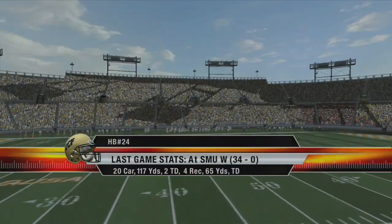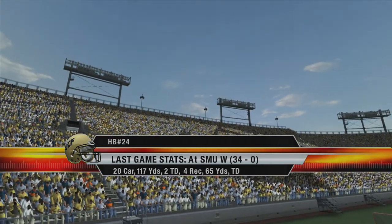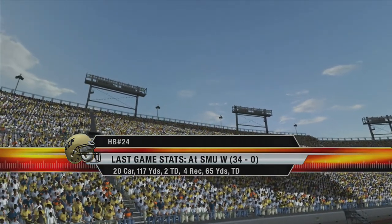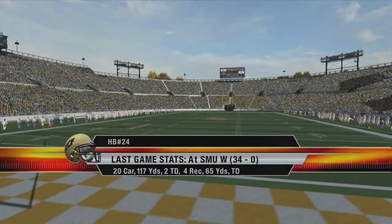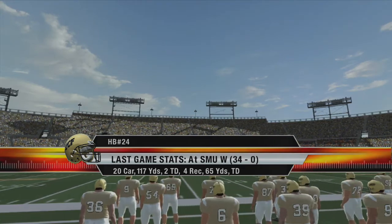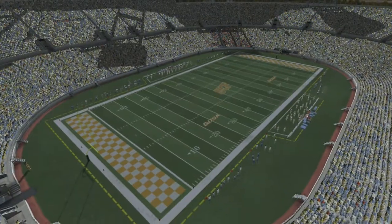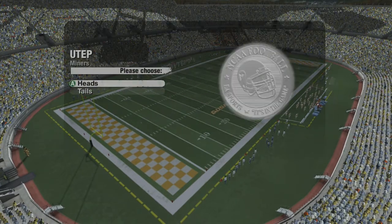UCF is a team that can beat you in a variety of ways, but the one player to watch out for is their tailback. Some backs will beat you with power, but not this kid. He's a great slashing back, and this kid is very quick, so you can expect a lot of defenders to be missing tackles today. Alright, we're ready to go. Let's take it to the coin toss.